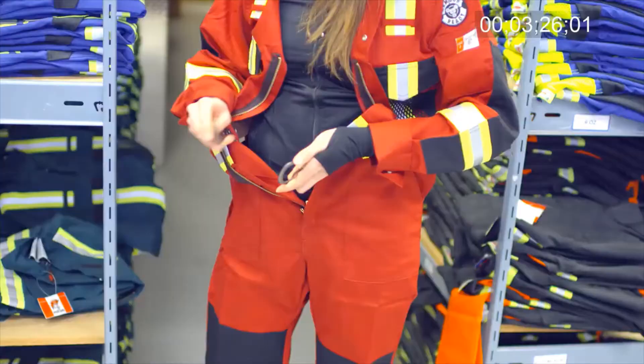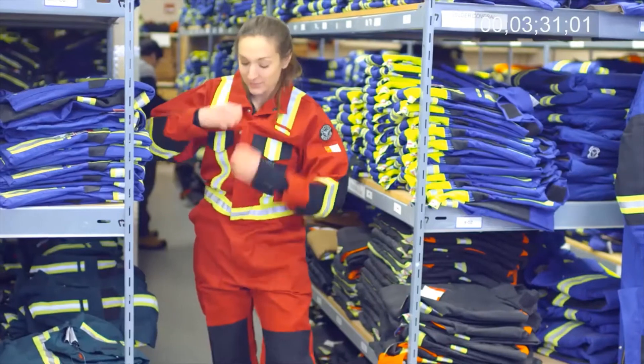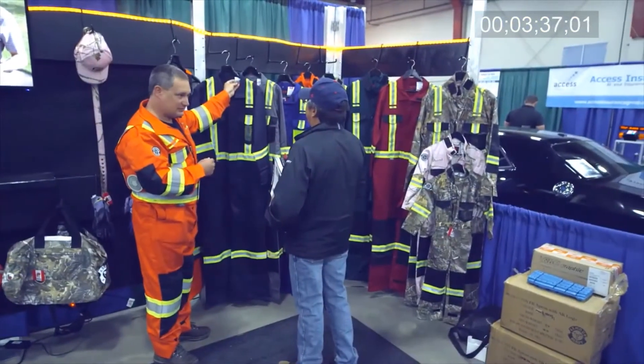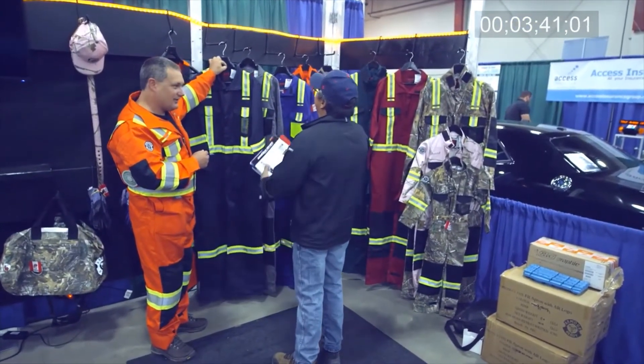Beyond meeting or exceeding industry standards for safety and fit, a great deal of research has gone into ensuring a durable, color-fast, comfortable garment. The company also offers a line of parkas, gloves, and hats using the same durable material. Our products are manufactured to meet and exceed North American and European standards to be sold globally.